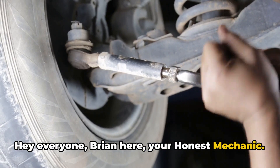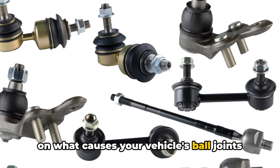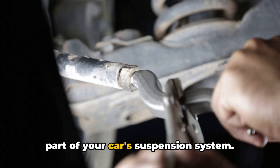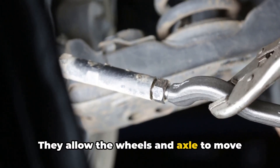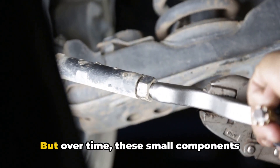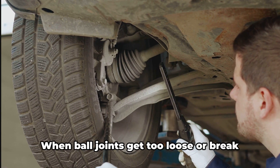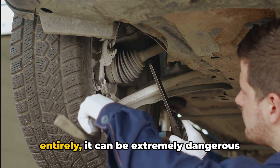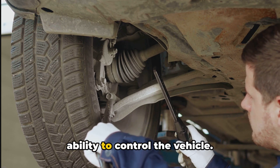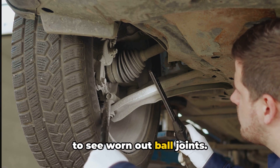Hey everyone, Brian here, your Honest Mechanic. Today I want to do an in-depth overview on what causes your vehicle's ball joints to fail prematurely. Ball joints are an extremely important part of your car's suspension system. They allow the wheels and axle to move freely while also supporting the weight of the vehicle. But over time, these small components take quite a beating and will eventually wear out. When ball joints get too loose or break entirely, it can be extremely dangerous and lead to catastrophic failure of your ability to control the vehicle. So today, let's go into the car and break down the key reasons you may start to see worn-out ball joints.